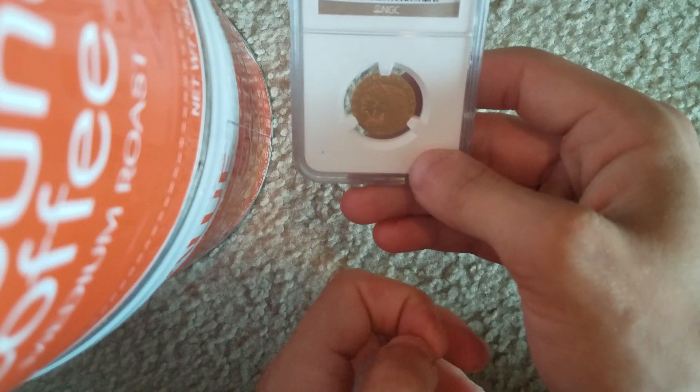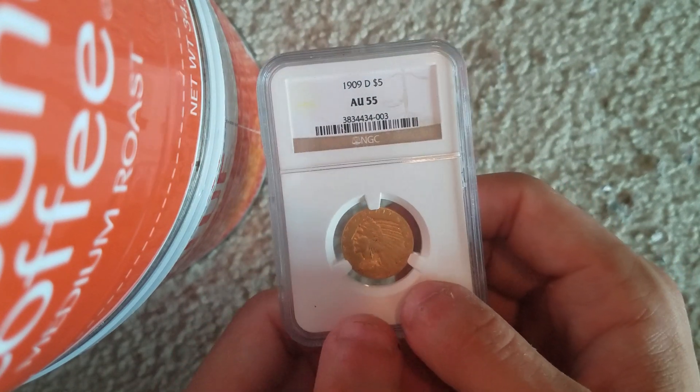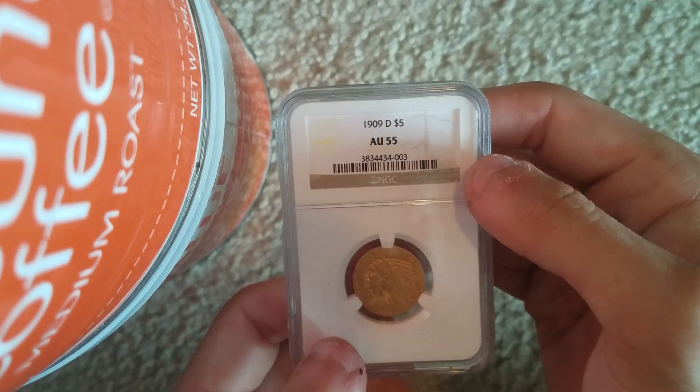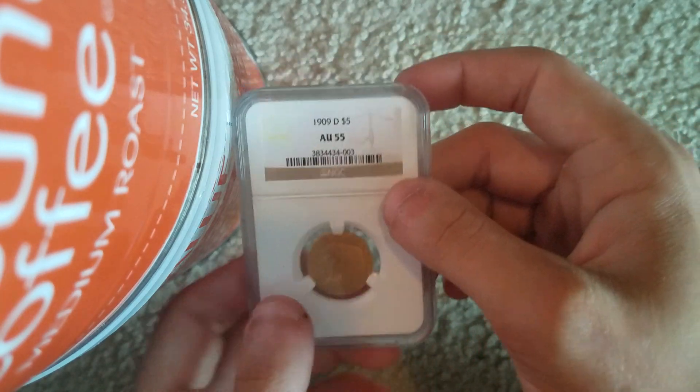But it's all good — the coin is what we really care about, right? And as you can see, it is a 1909 Denver five dollar Indian Head gold piece in AU 55 condition, graded by NGC. So that's always very nice — a higher grade piece.